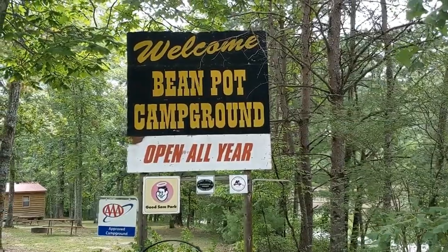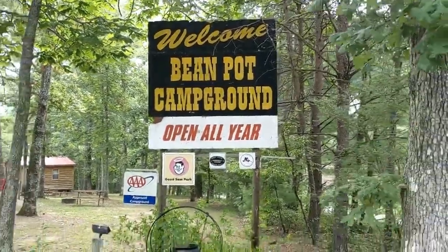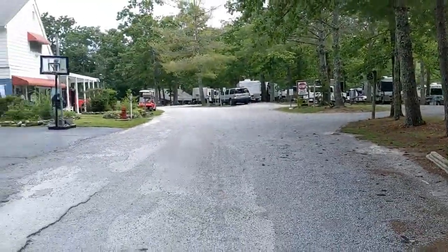Welcome back to Moseying with the Maleys. We are here at the Beanpot Campground, just outside Crossville, Tennessee.